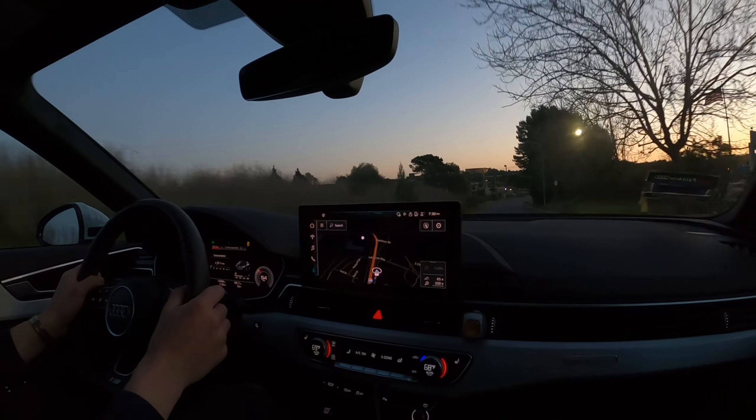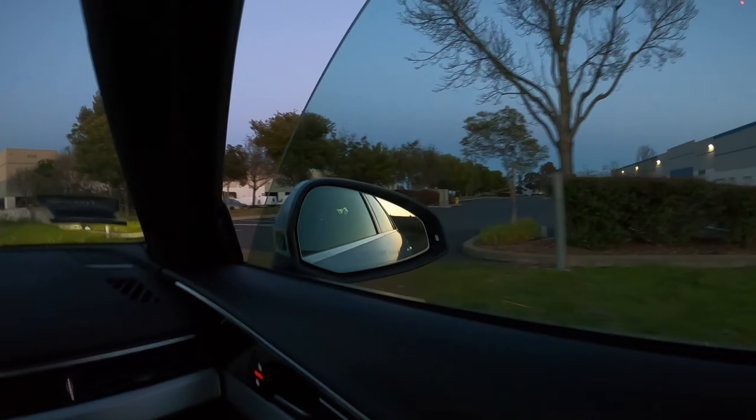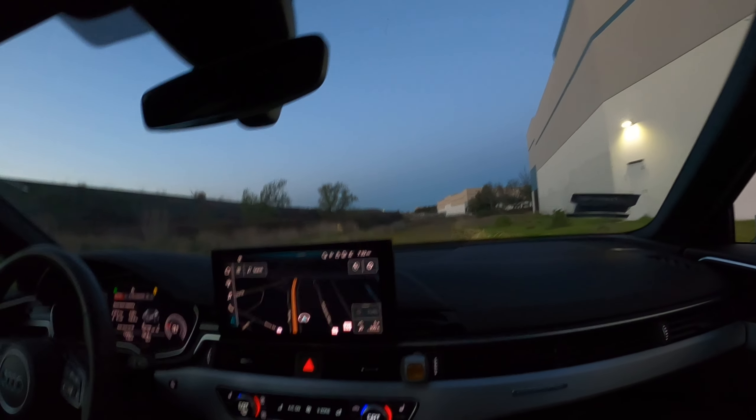This thing has like zero exhaust note at all — it's pretty weak. So this is the off-roading segment of today's video. It does pretty good though; it's insane how smooth Audis are.